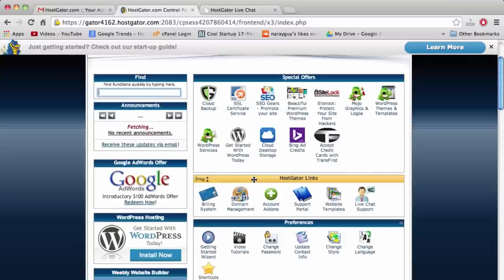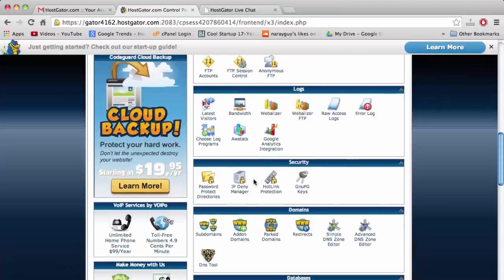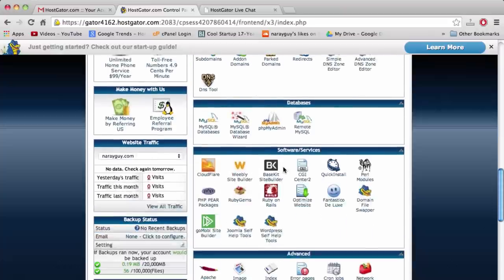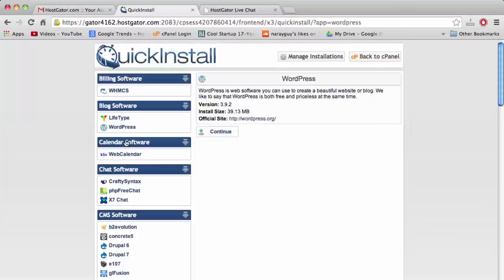Now I'll show you exactly what we want to do: scroll down to the Software and Services section and click on Quick Install — the little blue clock button. Once we click that, we'll be brought to the Quick Install area. Click on WordPress — just click on the word — and then click Continue.